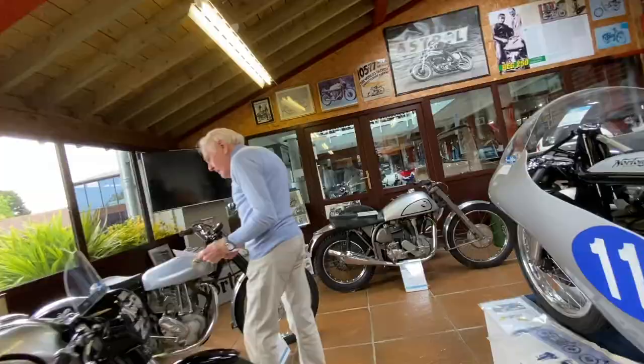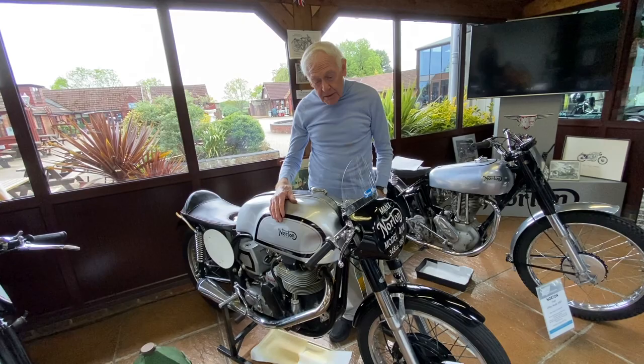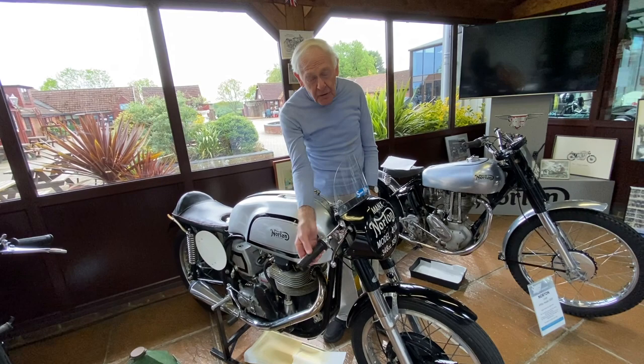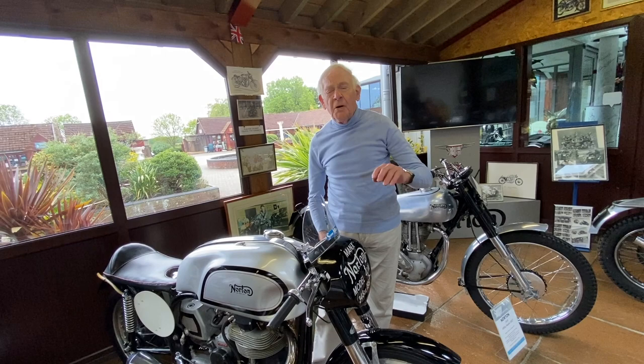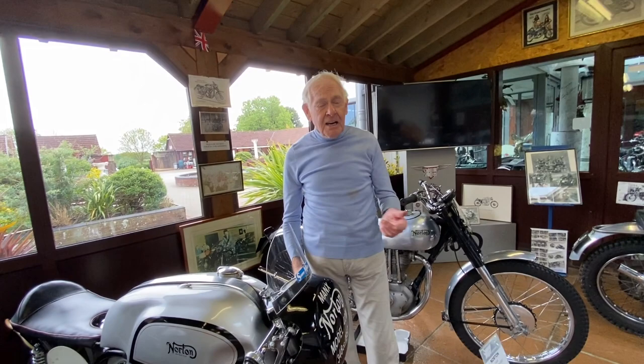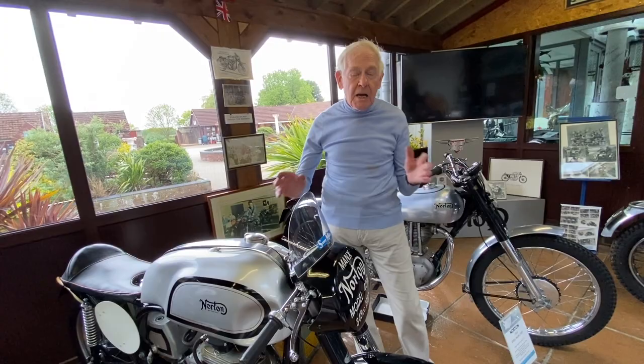When Miller was going quite well on the NSU, the great Joe Craig — another Ulsterman from Ballymena — was the Norton team manager. Joe Craig asked Miller if he'd like to be on the works Norton team, but at the time in '56-'57 they were way down on power; you couldn't live with Guzzis, DKWs, MVs, or anything like that. Miller must have been the only man in the world to ever turn down a works Norton ride — he didn't take it because it wasn't quick enough.